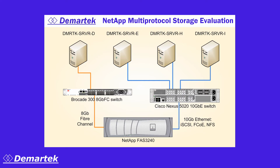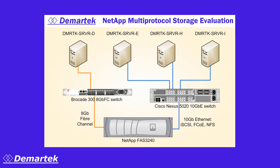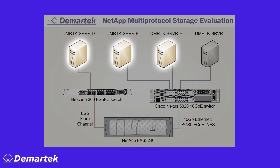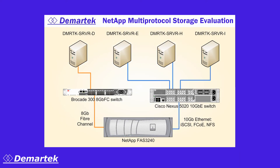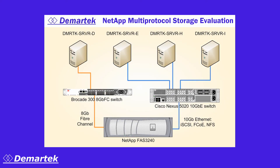In these tests, we placed workloads from four different servers onto the same NetApp FAS3240 storage system. We configured the server workloads to access only the cache of the FAS3240, so that the test results would not be dependent on the number of disk drives. The workloads consisted of three Windows servers running Microsoft SQLIO over 8 gig Fiber Channel and 10 gig iSCSI and FCoE. A Linux server ran VDBench for the 10 gig NFS workload. These four workloads were delivered to the FAS3240 by two connections: one 8 gig Fiber Channel and one 10 gigabit Ethernet, shared by iSCSI, FCoE, and NFS.